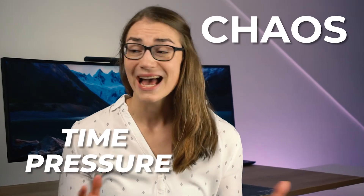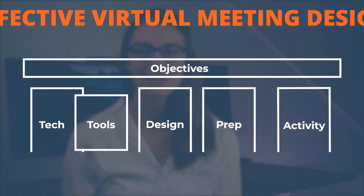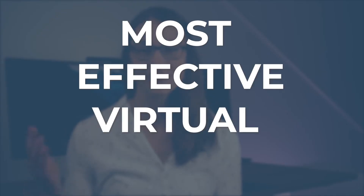Chaos, time pressure, uncovered topics, and probably clueless faces. All that is what you do not want to see at the end of a virtual meeting. And here are 7 tips on how to avoid these pitfalls and hold the most effective virtual meetings that you've ever seen.